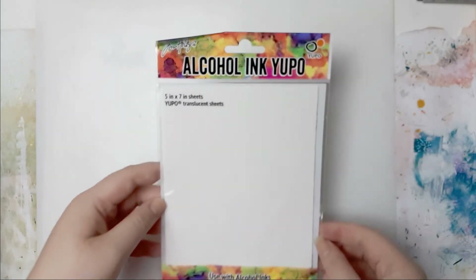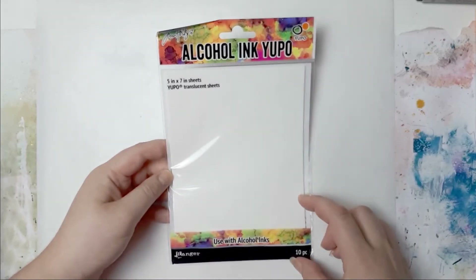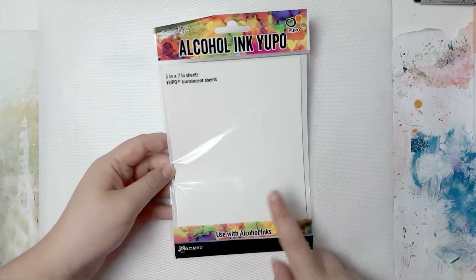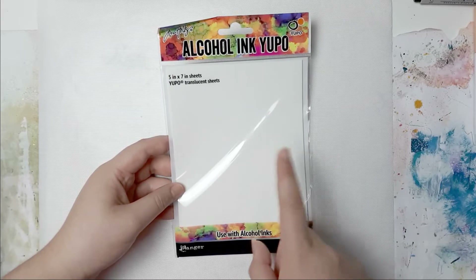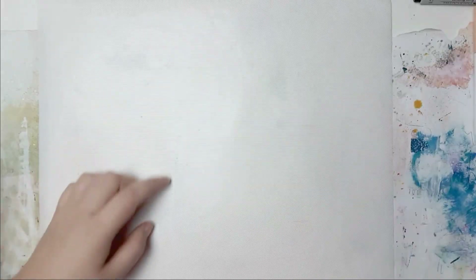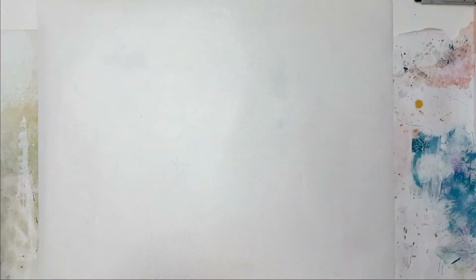And now Amazon. I did grab a pack of translucent Yupo paper from Tim Holtz and Ranger. I don't have any alcohol inks yet, but this was very cheap on a certain day so I got that - and now I have to buy alcohol inks as well. I also got a new silhouette blade for my Silhouette.